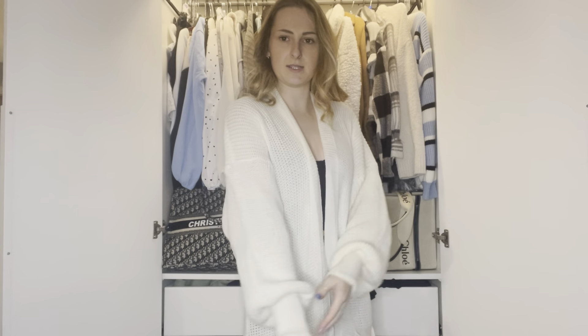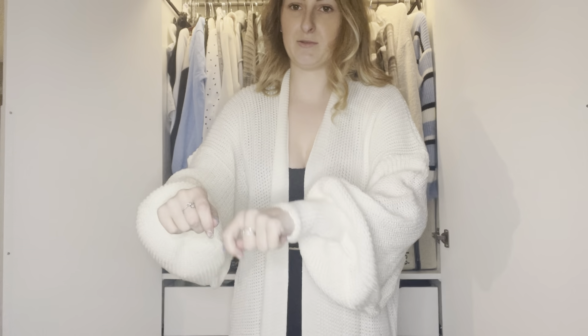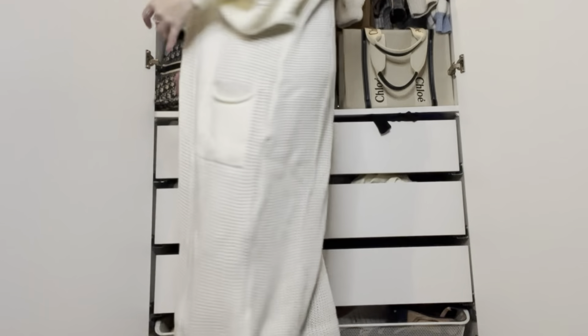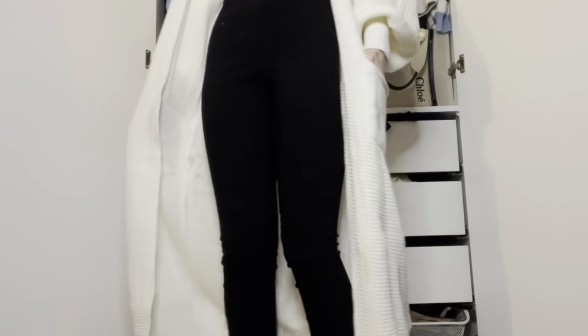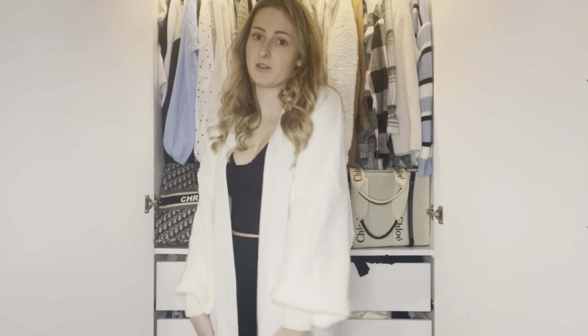So here is the cardigan. The sleeves are very, very ballooned — they're quite massive. I feel like if you're eating they will tangle in your plate, which would be quite annoying. The feel of it is quite nice and it's got pockets, but the pockets are so low down that if I stretch my arms out I can't actually reach the bottom of them. I kind of think I look a bit like a lab technician in a lab coat. It was £9.99, which isn't bad, but maybe white wasn't the right colour choice.